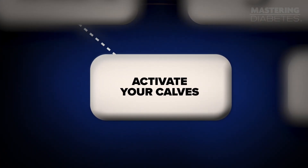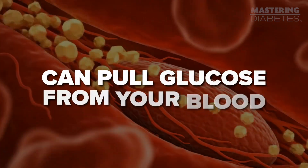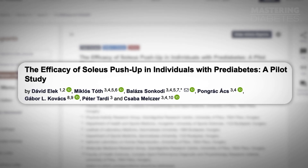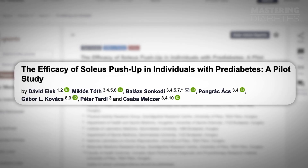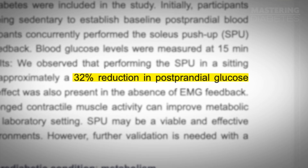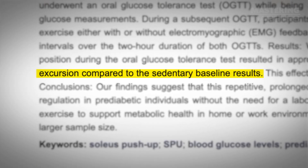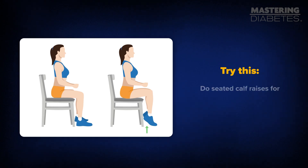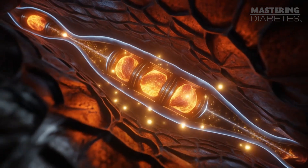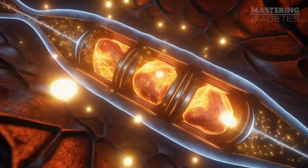The second step to lower your hemoglobin A1C fast might surprise you. It's not just walking after meals, but activating your calves in a specific way. The soleus muscle deep in your calf can pull glucose from your blood even while you're seated. In a recent pilot study, people with pre-diabetes did what's called a soleus push-up — raising their heels while their toes stayed down — and saw about a 32% reduction in the spike of blood sugar. So if walking after meals isn't always possible, try doing seated calf raises for 5 to 10 minutes after eating. Your calves become tiny glucose-burning engines, helping bring your numbers down faster.